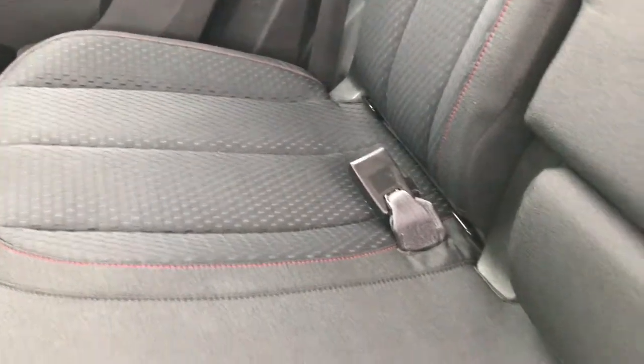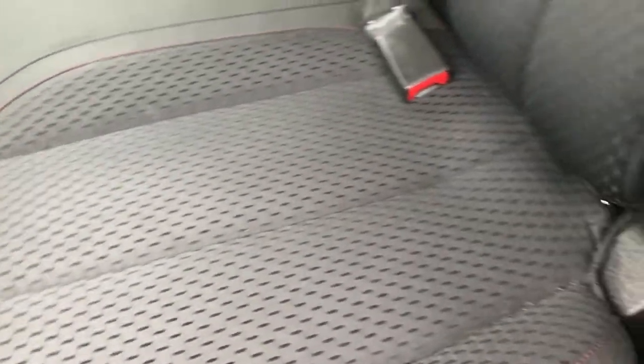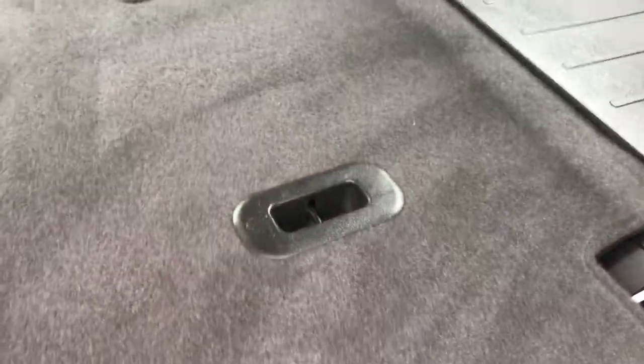The back seats are just as clean as the front seats — no rips or tears back here. It does have the latch child safety system, which is really nice for car seats. It also has factory floor mats in the back and the carpeting is absolutely perfect. These seats fold down for extra storage, and there's a nice little protective plastic piece so nothing falls in between and catches on your carpet.